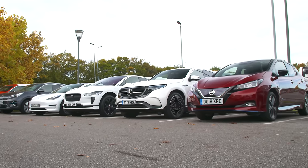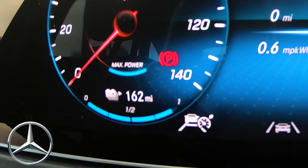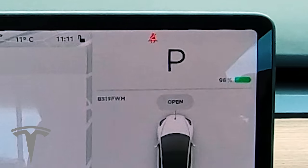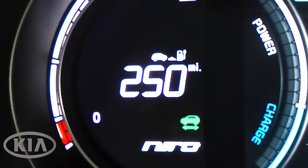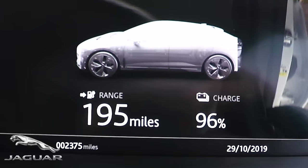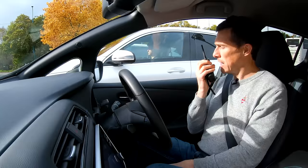Before we start this test, we've charged these cars to full overnight and then left them overnight and they have depleted some of the battery level. Not much, but they all have over 95% of charge, so that's still good enough. Let's head off.